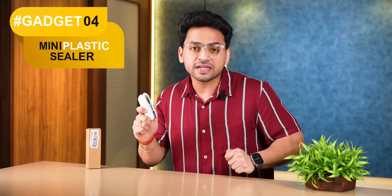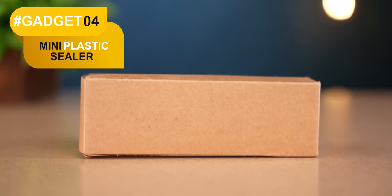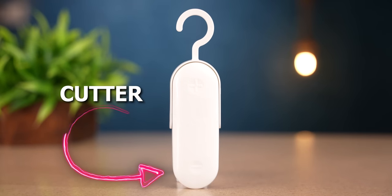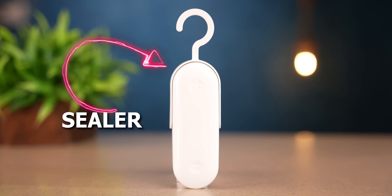And guys, the next gadget is the mini plastic sealer. You can see this gadget in basic box packaging. What does it do? When you have a snack bag and open it, eventually after a little time, the contents will go soft. This gadget solves that. On one side, there's a cutter which can cut plastic wrap, and on the other side, there's a sealer which can seal plastic bags or snack bags up to 0.3 mm thickness.